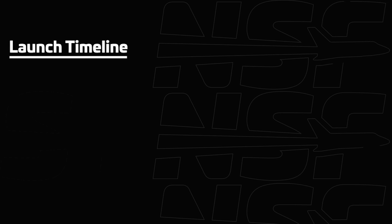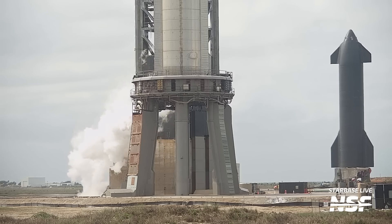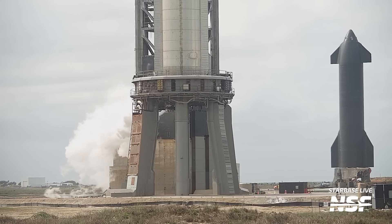Once operators confirm the readiness of all systems, a go/no-go poll will be called, and if in favor of go, they'll proceed with the propellant load sequence. This call should happen at the T-2 hour mark and will likely coincide with the start of the orbital launch mount vent we've seen during prior countdowns. This OLM vent is related to the chill-down and cooling of the liquid oxygen lines on the OLM with liquid nitrogen, so that when oxygen flows through them it doesn't instantly boil off and create issues with oxygen bubbles getting stuck in valves.